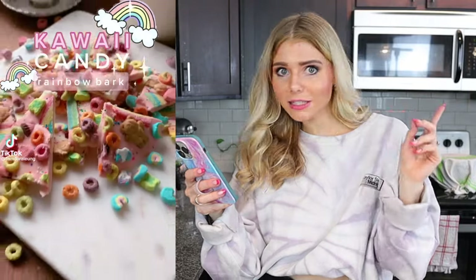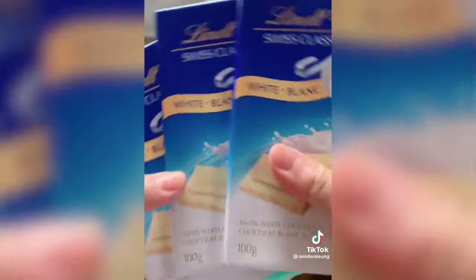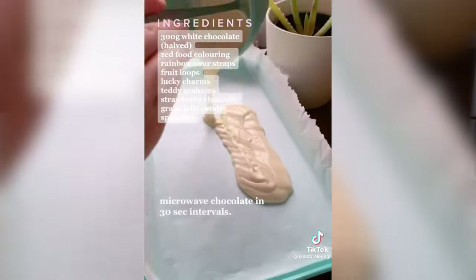TikTok showed me this kawaii candy rainbow bark, and anything that's pink, rainbow, candy, and chocolate — you can count me in. I was also really excited about this TikTok because it looked super easy, but then again I thought the toast was going to be really easy and, well, we see how that went.